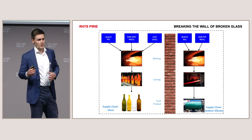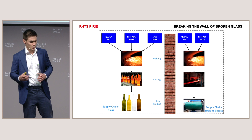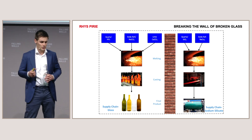Sodium silicate is one of the most widely used industrial chemicals in the world. We consume about 10 million tonnes of it a year and the global market is worth about $10 billion. It's used to make thousands of products — everything from tyres to detergents, silica gel and even toothpaste.